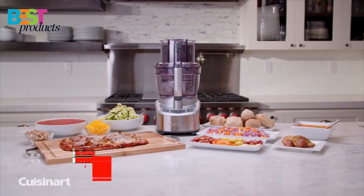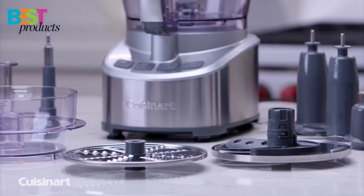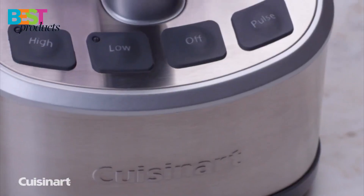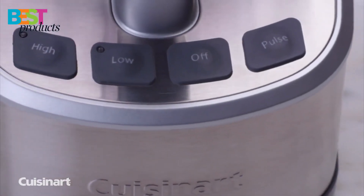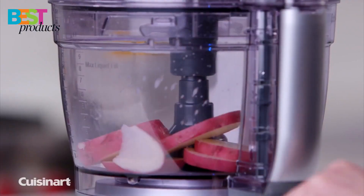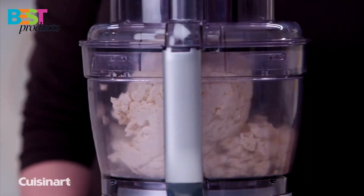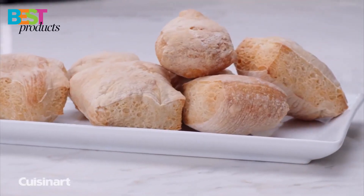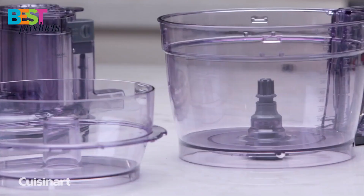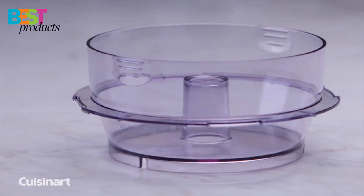Number 1: Cuisinart. The Cuisinart Stainless Steel 13-cup food processor is one of the best food processors you can buy and has been since it was first introduced in the early 2000s. It's a number one bestseller on Amazon with nearly 10,000 reviews and an average rating of 4.3 stars out of 5. The reason why this processor is so popular: it's easy to use, has a large capacity, and is made of stainless steel for ease of cleaning as well as durability.